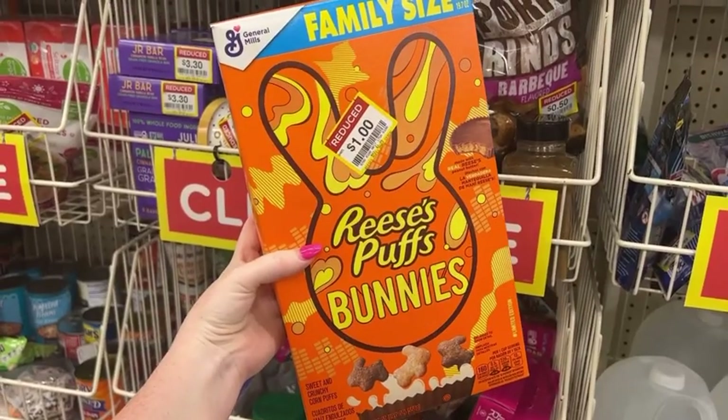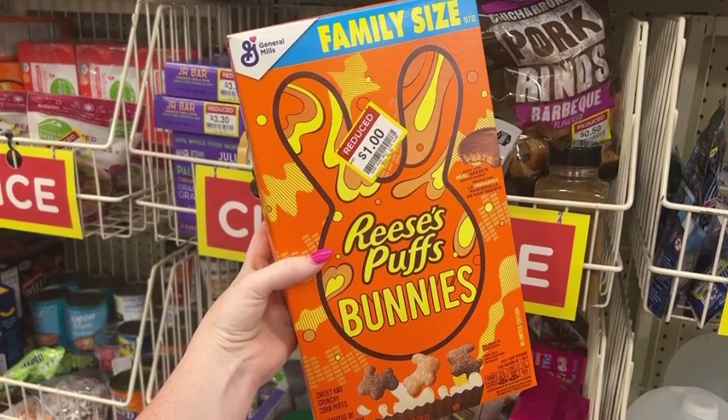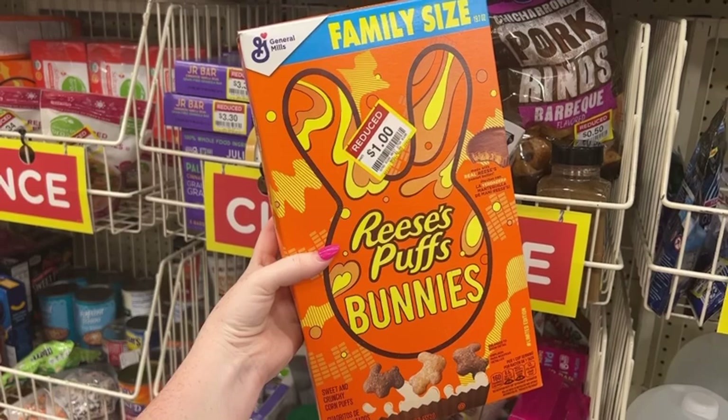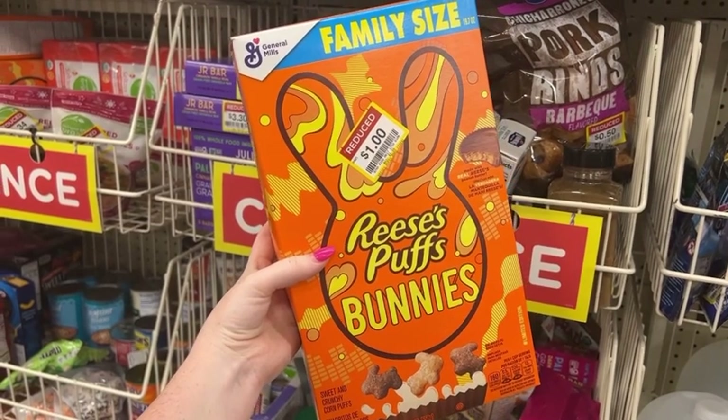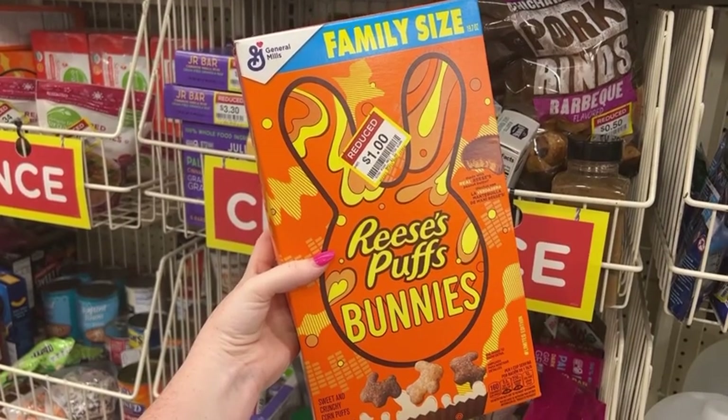I tried scanning these in the Kroger app, Ibotta, and Coupons.com and they did not attach to anything. But for this price — a dollar — I just could not pass them up. We will definitely eat these Reese's Puffs in our house. I think these were like $3.99, so for a dollar, I'll take them.